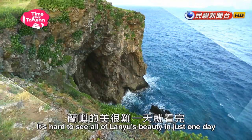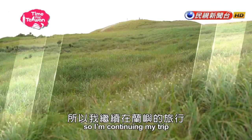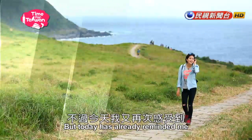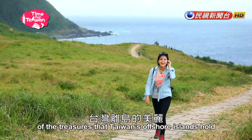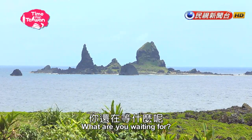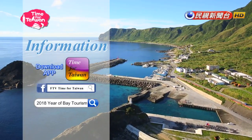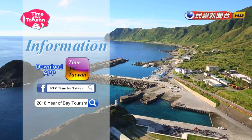It's hard to see all of Lan Yu's beauty in just one day, so I'm continuing my trip. But today has already reminded me of the treasures that Taiwan's offshore islands hold. What are you waiting for? Come and enjoy yourself on Lan Yu! I'll see you next time.